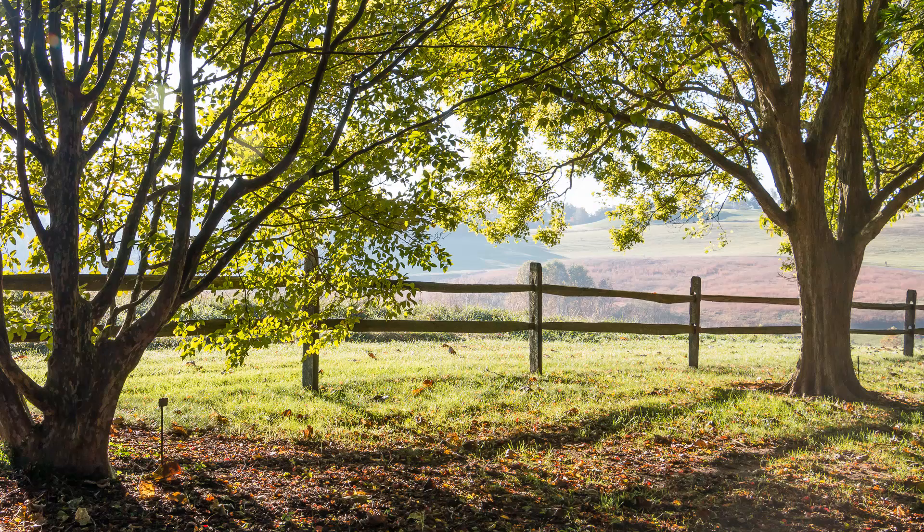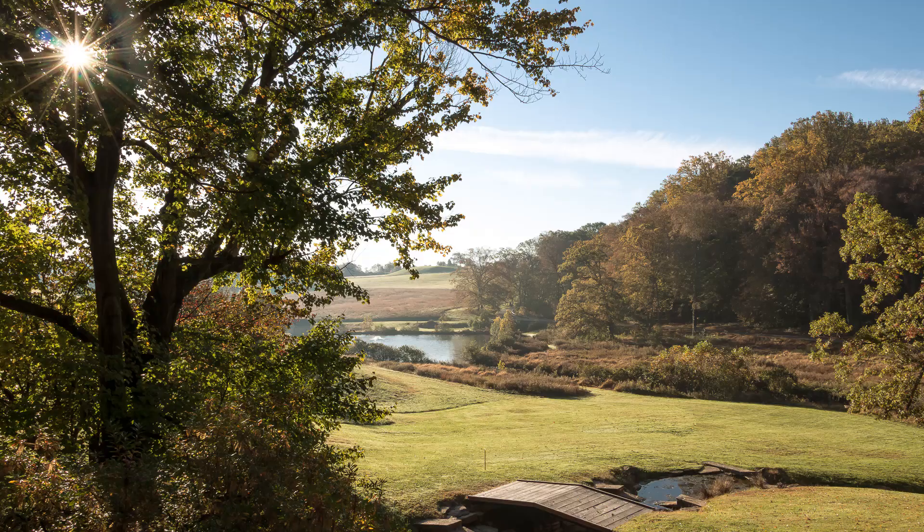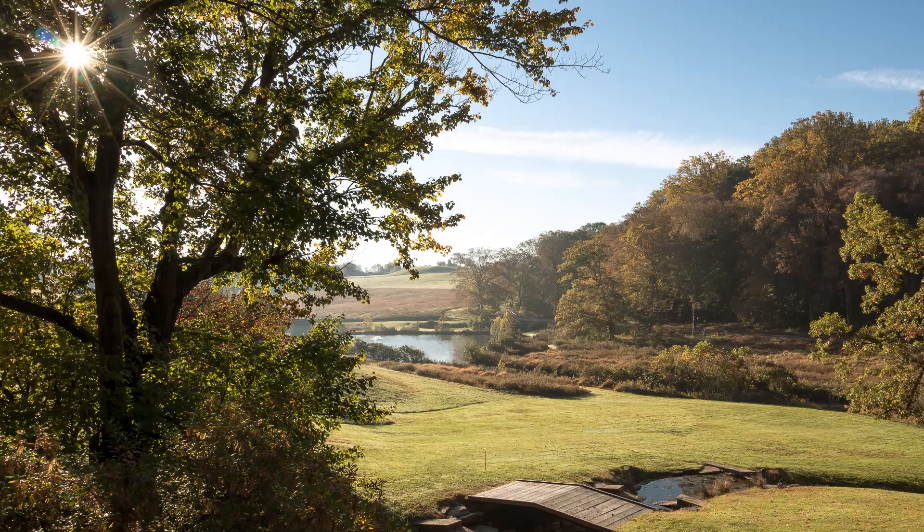Stroll through the pastoral landscape of Winterthur, reminiscent of the English countryside, before visiting a unique Arboretum, and then finish the day at what is also my personal all-time favourite garden, Chanticleer.